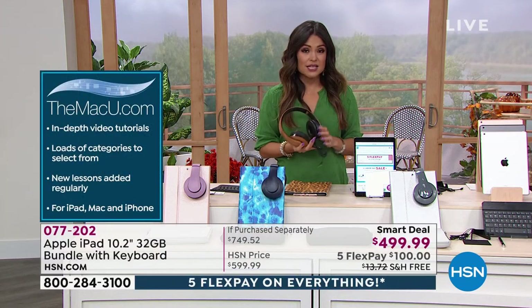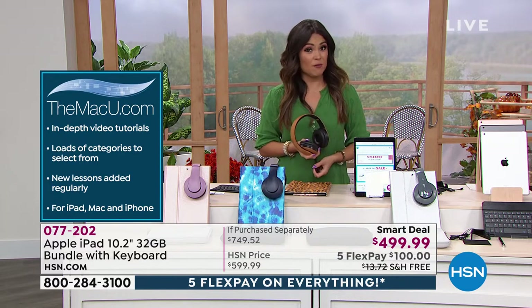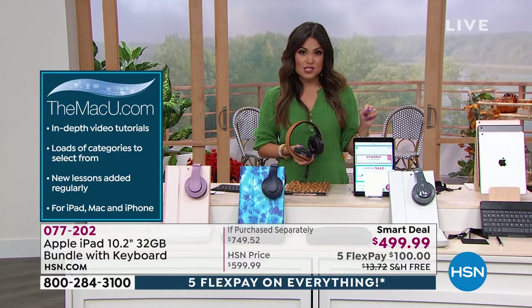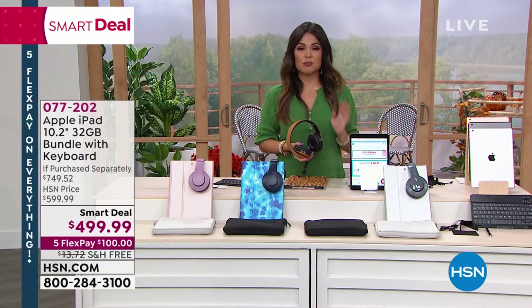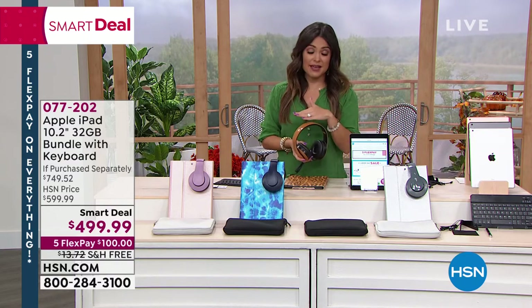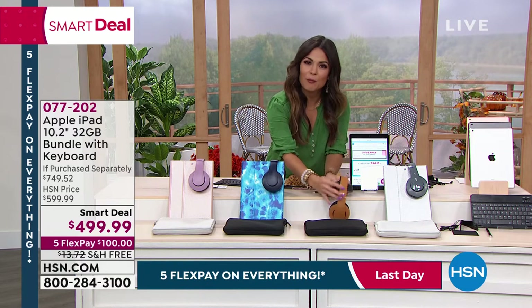Massive deal today. It is the last three and a half hours of our Labor Day weekend sale — last chance to get everything on five flex. That's how you get your iPad now for a hundred dollars — that's an interest-free payment. You can put that on a credit card, debit card, PayPal, whatever you prefer. Your iPad and the whole bundle comes to you right away, and you pay that hundred dollars every month. It's an interest-free way to get it now and pay it over time.